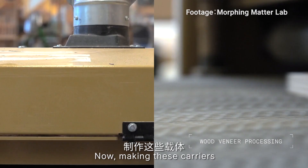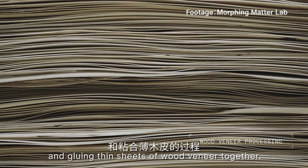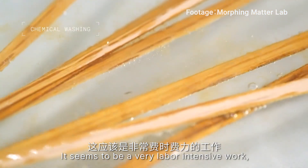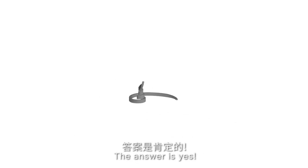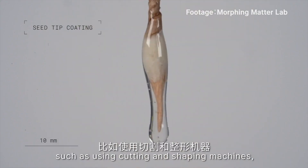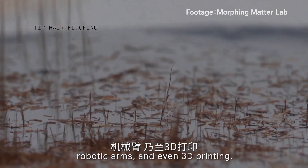Making these carriers involves cutting, shaping, sanding, and gluing thin sheets of wood veneer together. It seems to be very labor-intensive work, so could this process be automated in the future for mass production? The answer is yes — scientists are already thinking about solutions such as using cutting and shaping machines, robotic arms, and even 3D printing.